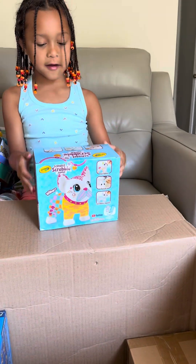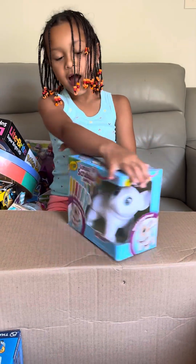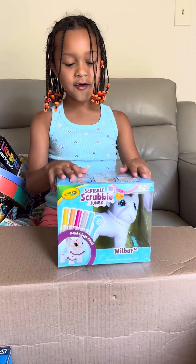And then I got this Scoble Scoble Jumbo, so cool. I got the little pug — I love pugs.